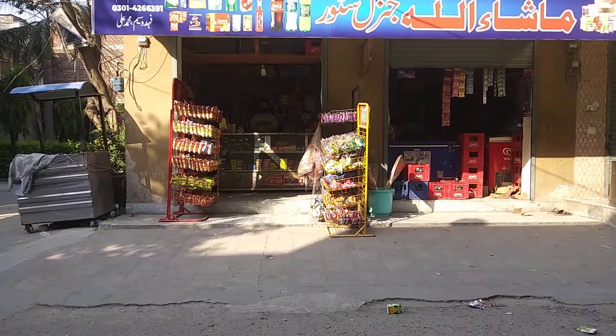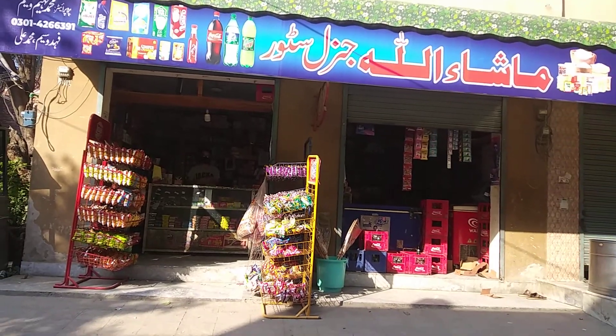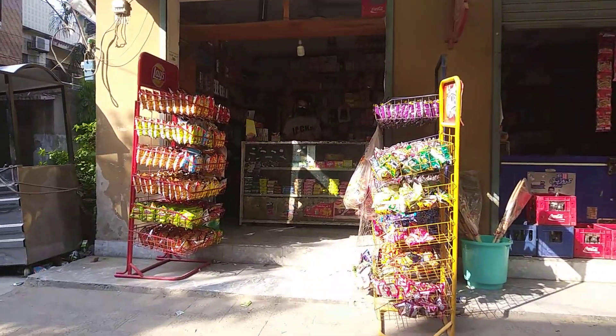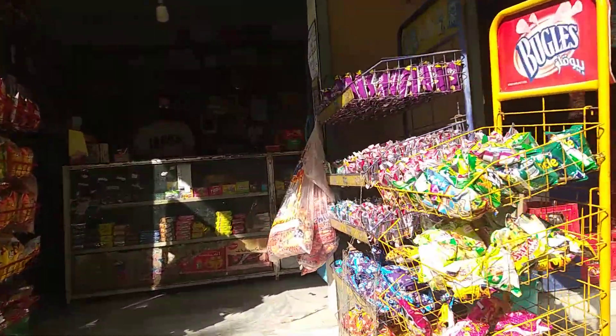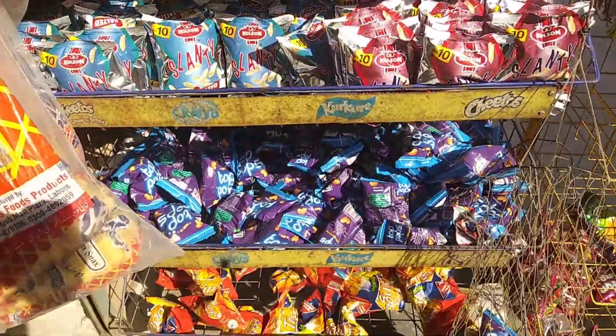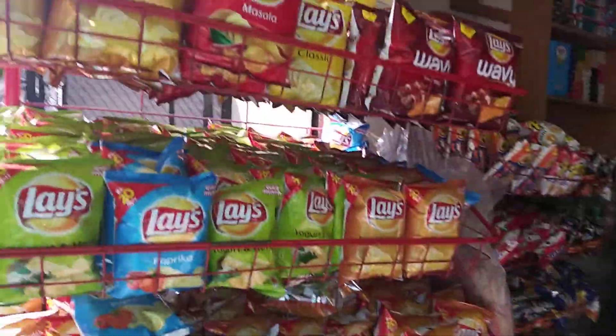Hello guys, welcome to another video. This is my uncle's store, it is called Mashallah Store in Lahore, Pakistan. These are chip racks — more Moon Slays over here.